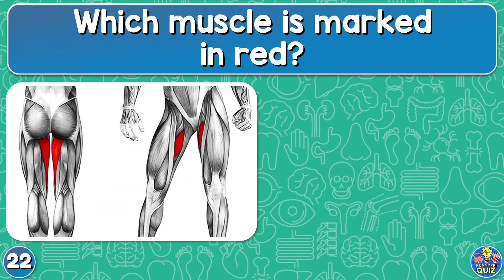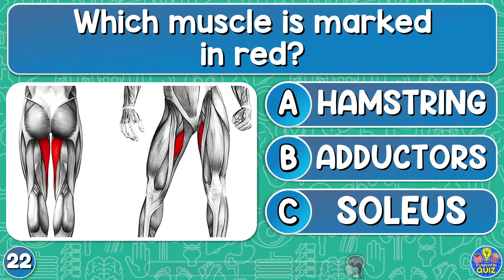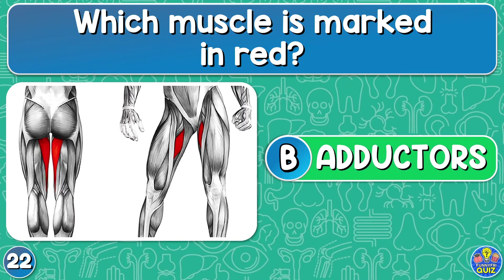Which muscle is marked in red? Hamstring, adductors, or soleus? Adductors.